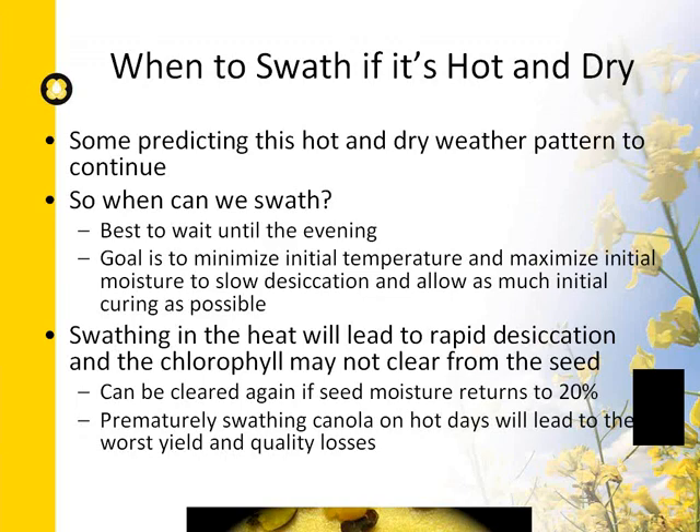If there's a risk of frost, -2°C is considered a killing frost and will lock in green seed in both standing and swathed canola. There's no potential to reverse this — the enzyme responsible for clearing chlorophyll from the seed will be denatured at -2°C. As most damage from a killing frost occurs due to freezing water inside the seed, the only way to avoid that damage is if seed moisture is below 20%. Swathing to avoid frost is only effective if done 72 hours before the frost event.